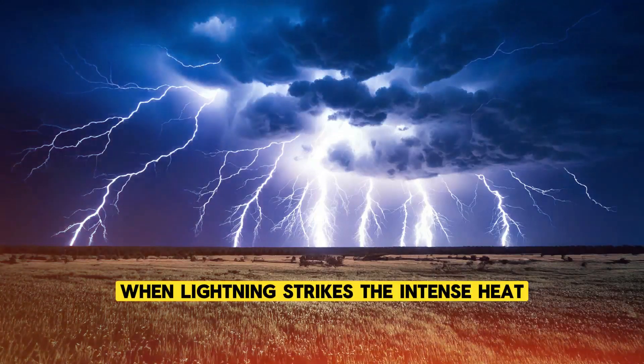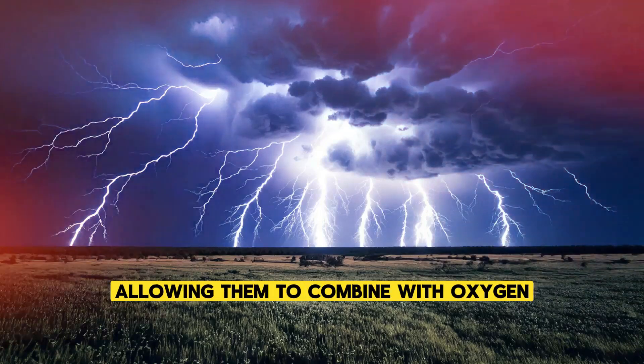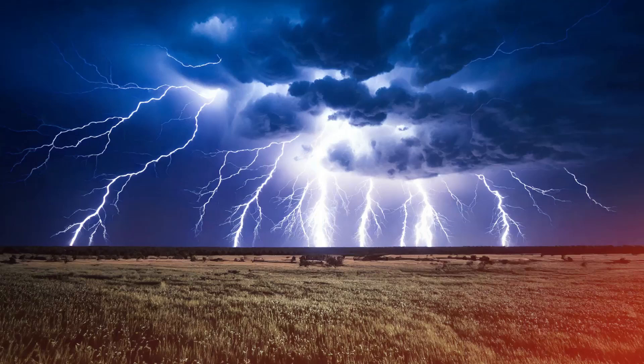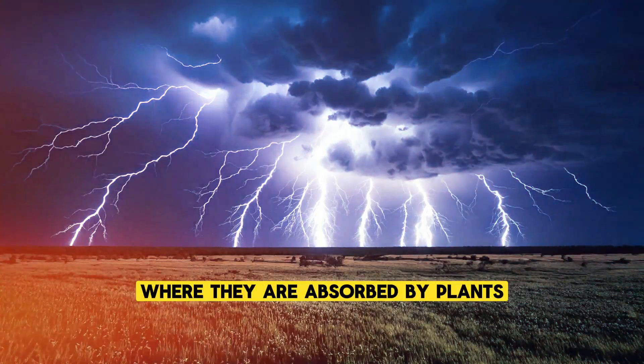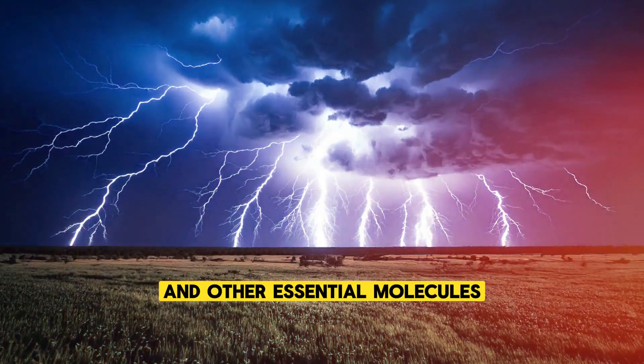When lightning strikes, the intense heat breaks apart nitrogen molecules in the air, allowing them to combine with oxygen to form nitrogen oxides. These compounds dissolve in rainwater and fall to the ground, where they are absorbed by plants and used to produce proteins and other essential molecules.